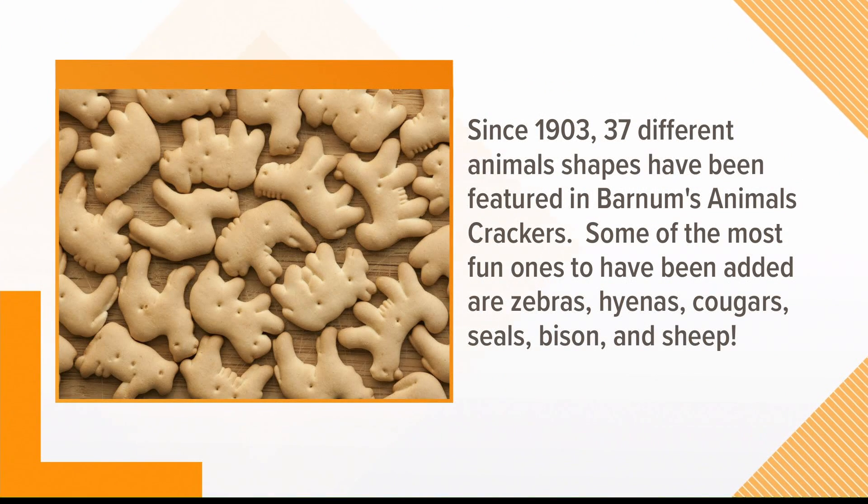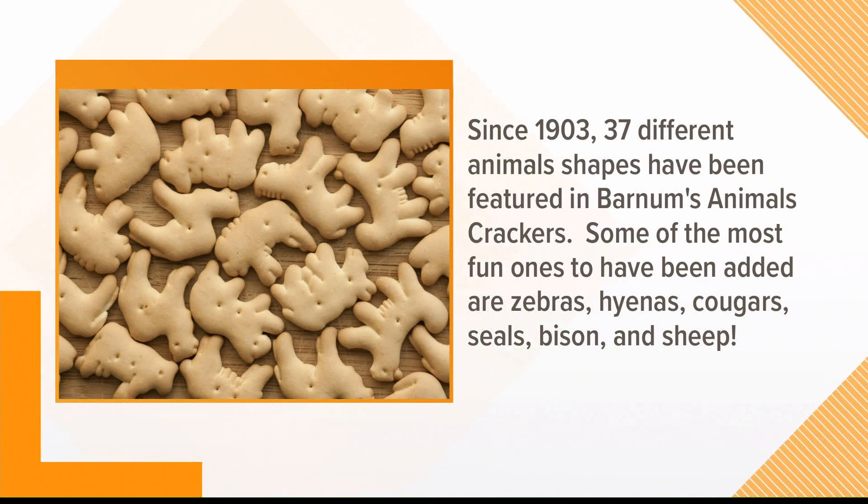Some of these are fun to have. You got zebras, hyenas, cougars, seals, bison, sheep. And they all look exactly alike. Can you tell the difference? Not really. It's like a stick person — I don't think I could have drawn those.